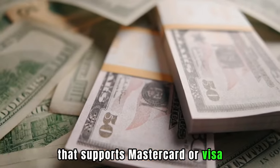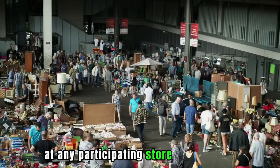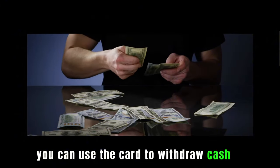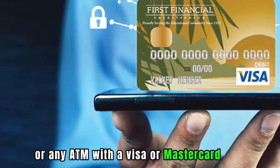You can request a cash advance against your card at any participating store or merchant. You can also use the card to withdraw cash at any First Premier Bank ATM or any ATM with a Visa or MasterCard logo.